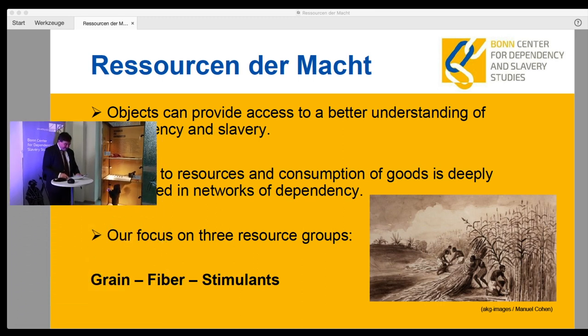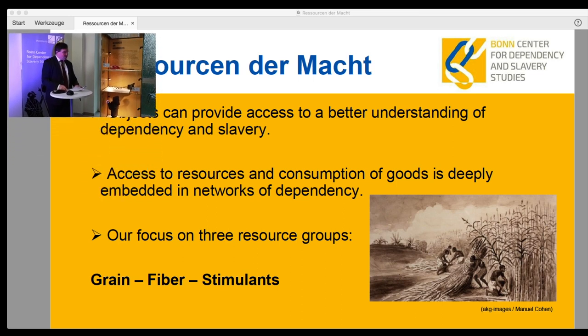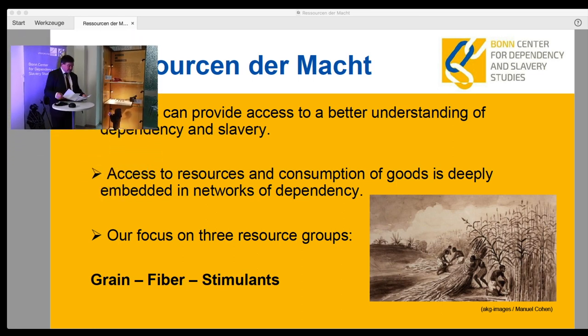We should also keep in mind the working conditions of modern textile factories in Bangladesh or maquiladoras in Latin America. The three resource groups are presented in four showcases at four different locations. One showcase here at Niebuhrstraße serves as an introduction presenting the concept of the exhibition; the other three are each dedicated to one resource group. No sequence is intended — each showcase can stand on its own and be visited independently.